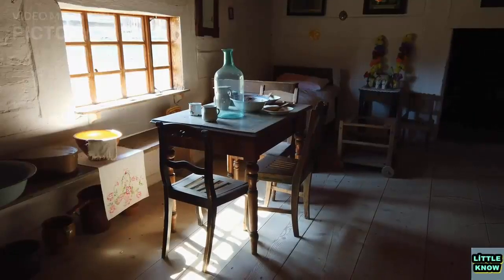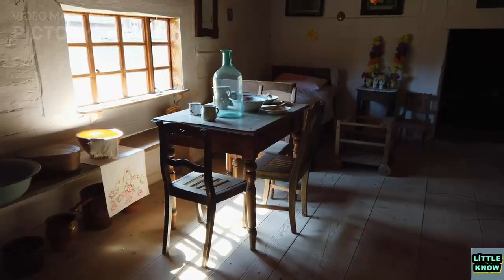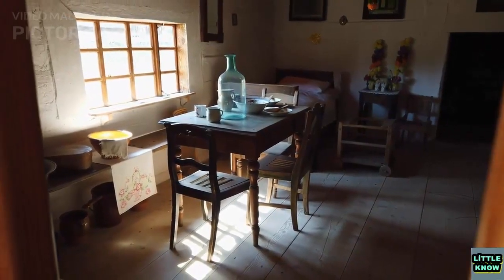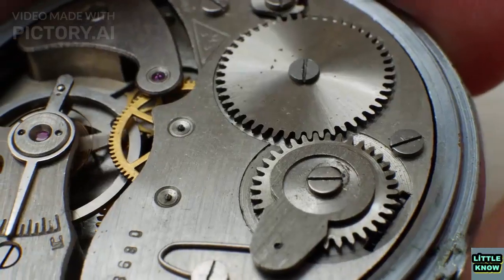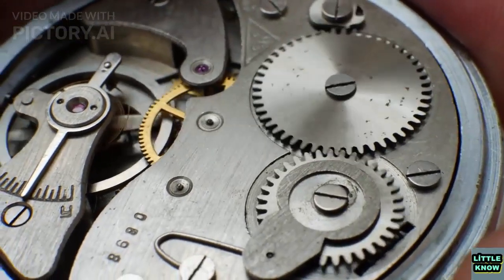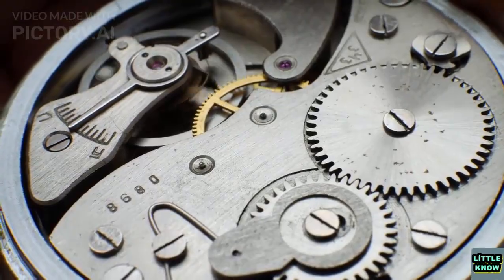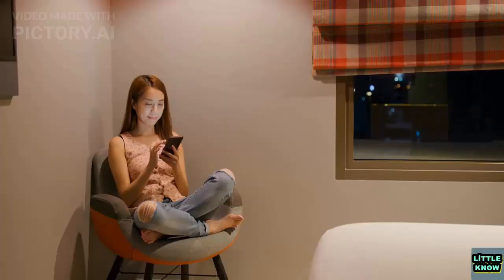The next major development in timekeeping was the mechanical clock, which was invented in medieval Europe around the 14th century. Mechanical clocks used a system of gears and weights to keep time, and were much more accurate and reliable than previous devices. Mechanical clocks allowed for more precise timekeeping, and also enabled the use of hours, minutes, and seconds, which were not practical with earlier devices.